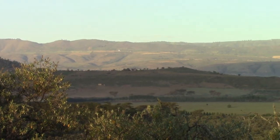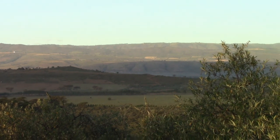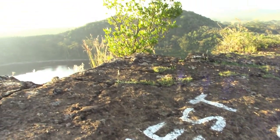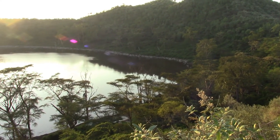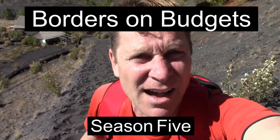Another serene sunrise over Kenya's Great Rift Valley. As noted on the rock, we are at the highest point of the crater. Hi, I'm Matt and welcome to this edition of Borders on Budgets. On this episode, we are in Crater Lake, Kenya, for a sunrise walk around the crater's rim — a slog of a hike.